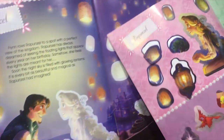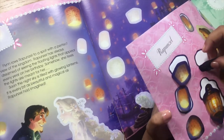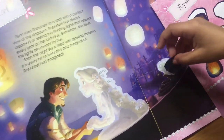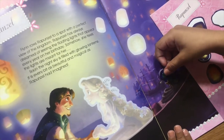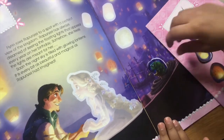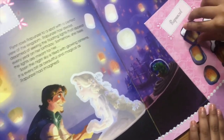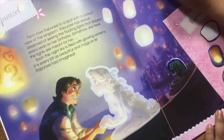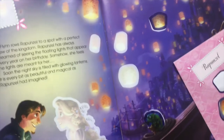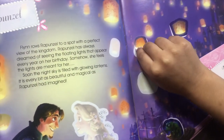Who are you going to start with? I like Pascal. Okay, Pascal. It's a bit wonky. One floating lantern is always a bit wonky too.